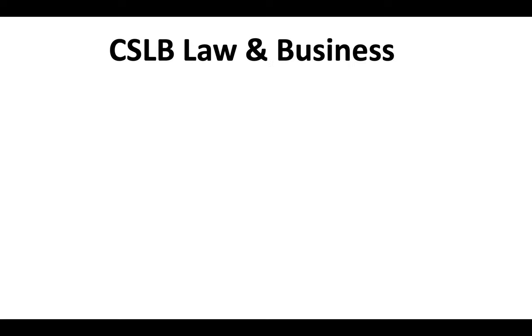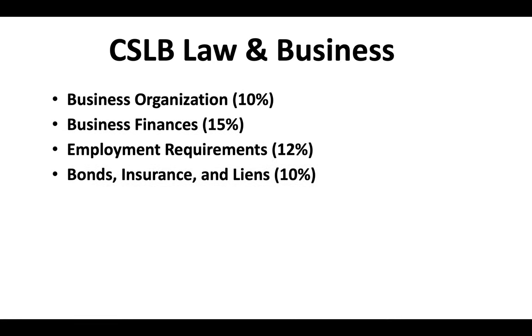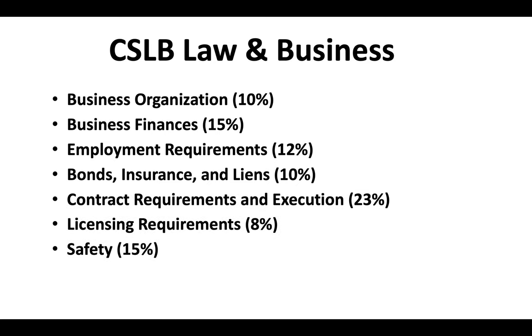The CSLB law and business exam covers business organization, business finances, employment requirements, bonds, insurance, and liens, contract requirements and execution, licensing requirements, safety, and public works.